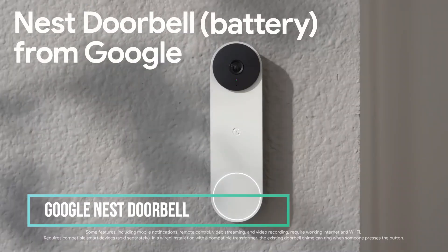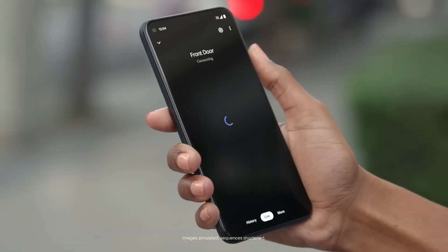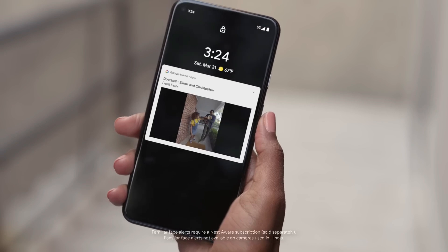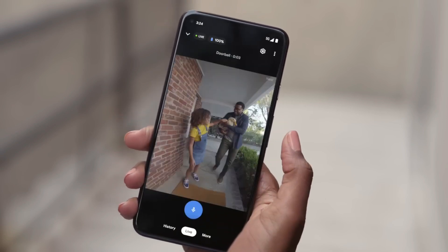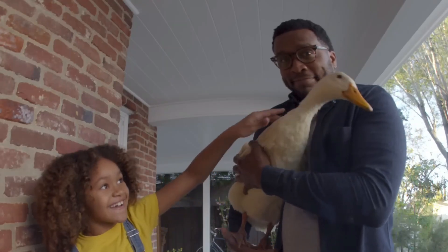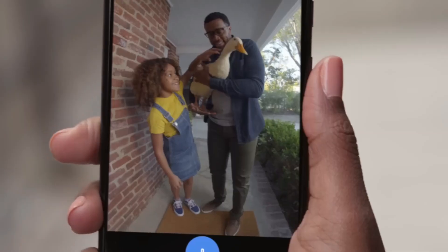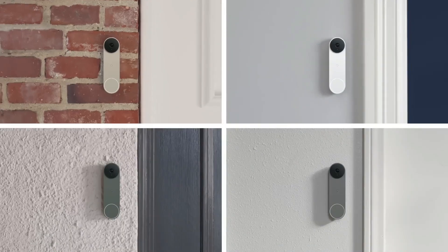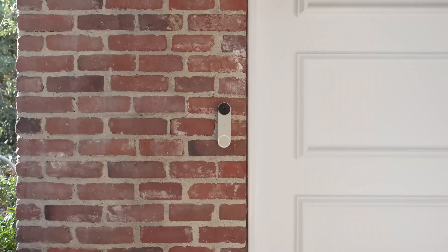The Google Nest Doorbell enables you to interact with and view visitors remotely, offering high-resolution video streaming with a broad field of view, even in low-light conditions. Utilizing machine learning, it provides alerts for various events, such as the presence of a person, a delivered package, an animal, or a vehicle. This weather-resistant device operates on battery power and boasts a straightforward installation process. Additionally, users can choose from a variety of stylish colors to suit their preferences.